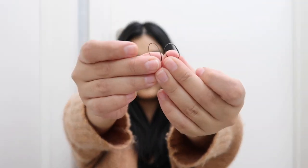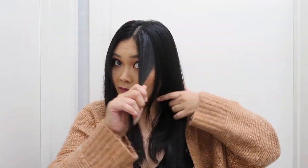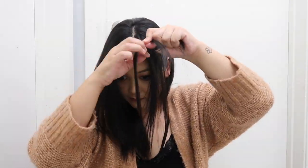Hairstyle number one is braided money pieces. You'll need tiny little hair elastics and you'll also want to brush out your hair so it's nice and smooth. Money pieces are like the new trend that's all over the place — if you're on TikTok or Instagram, I'm sure you've already seen hairstyles or hair colors with these money pieces being highlighted. It's definitely a new trend for fall that you guys should try out.